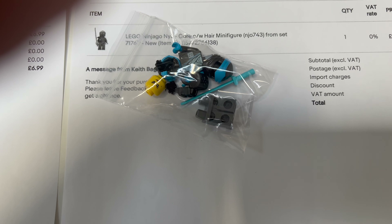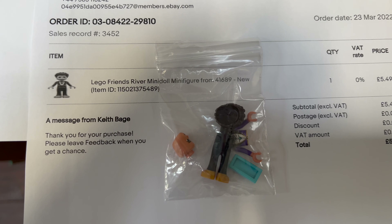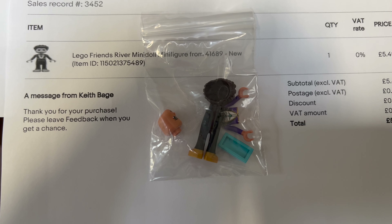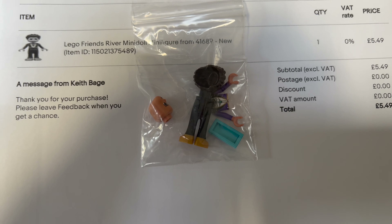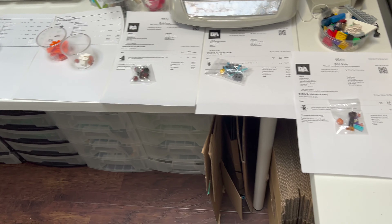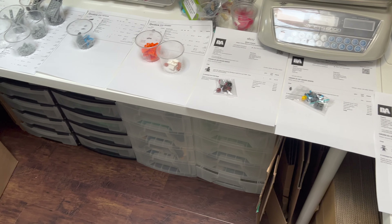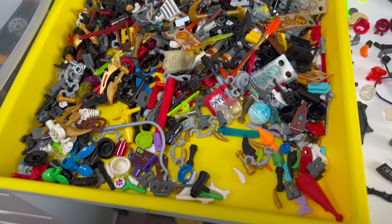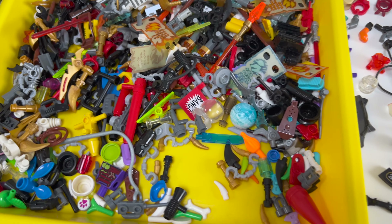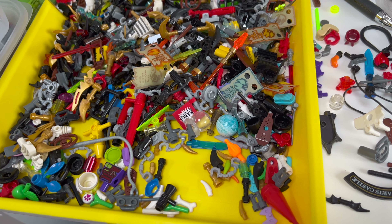And then the last one — we've got a River mini doll from one of the Friends sets. That's 10 in total, so I'm just going to get these all parcelled up and bagged up, and then I'm going to get on sorting some more used LEGO.